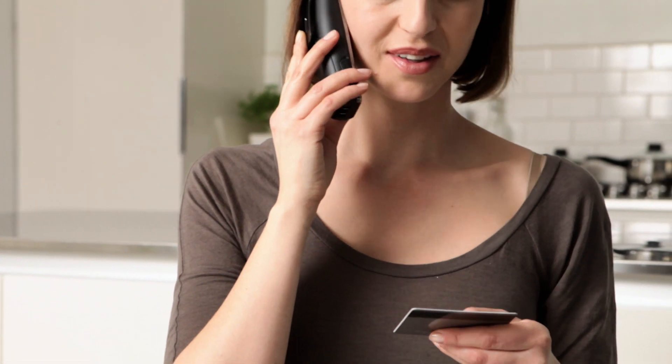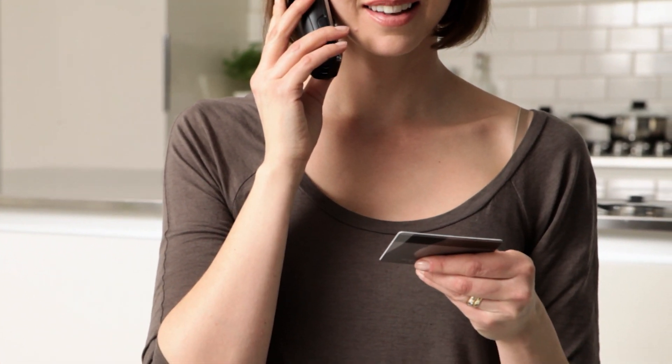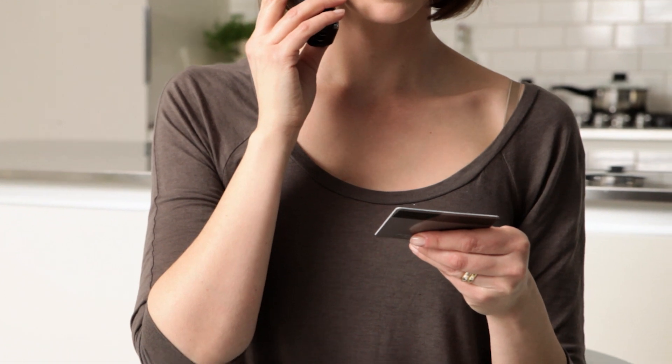To make a payment over the phone, many IVR systems allow callers to say their credit card information without having to use a keypad.